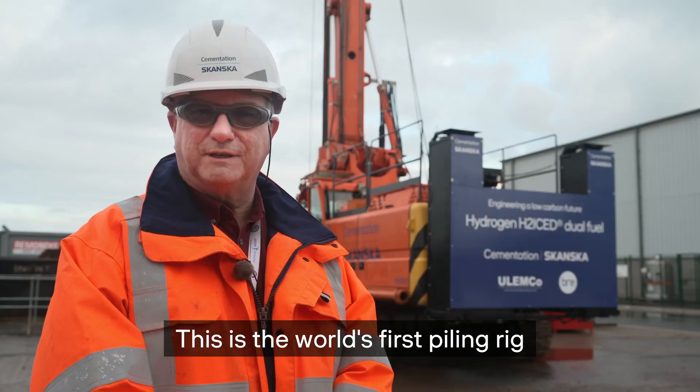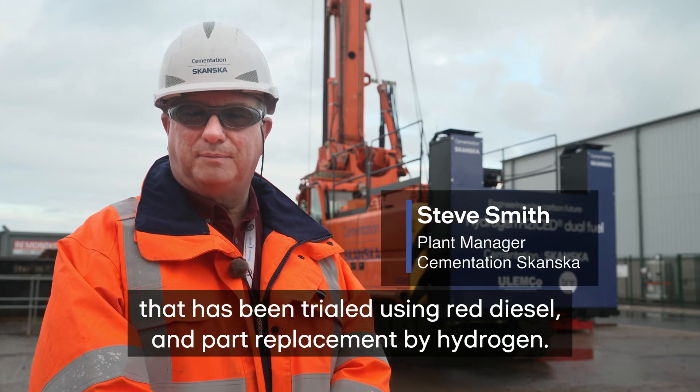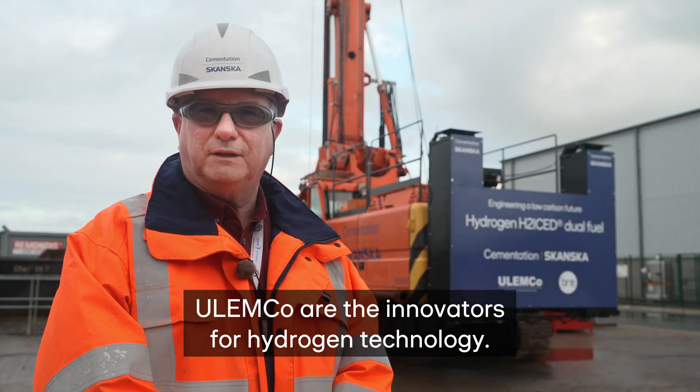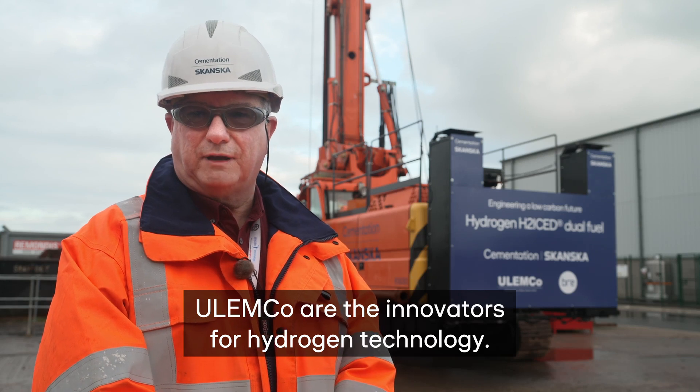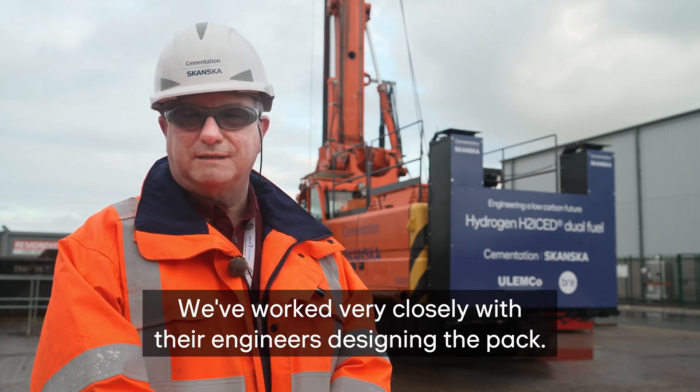This is the world's first pilot rig that has been trialled using red diesel and part replacement by hydrogen. Ulemco are the innovators for hydrogen technology, and we work very closely with their engineers designing the pack.